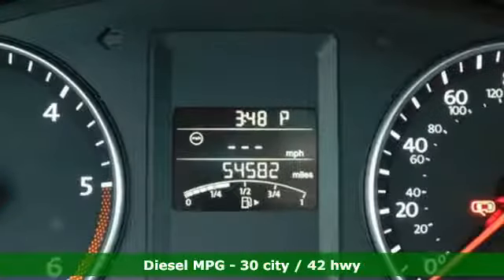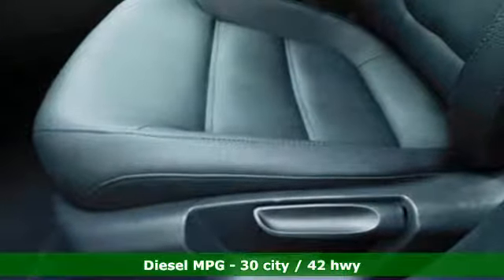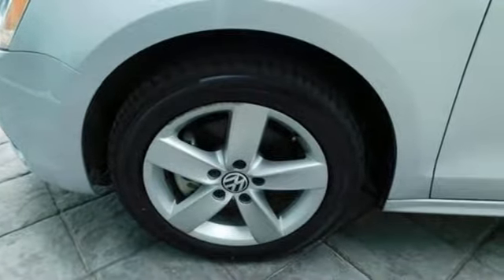It's equipped for all your driving needs and wants. Streaming audio, power heated mirrors, front heated bucket seats, wireless phone connectivity, air conditioning.